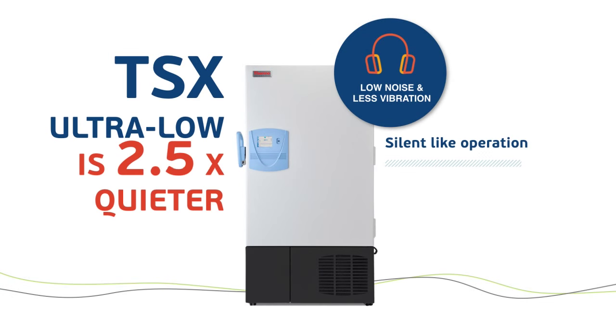The TSX is 2.5 times quieter than our legacy design. A couple of key inputs to achieving this: RPM control of the compressors as well as the fans. And of course there are many construction details — the materials you select, the component layout you choose, and the torque specs on your production line to make sure you're controlling your build process.